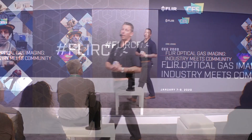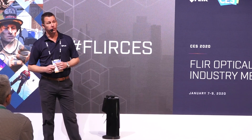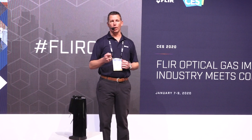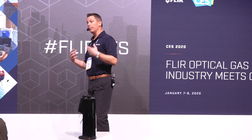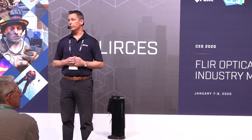Hello, everyone. Good morning. My name is Craig O'Neill. I am the Director for Business Development for FLIR's optical gas imaging portfolio. I'm also in charge of our solutions for the oil and gas industry. What we're going to talk about today is mostly optical gas imaging, or OGI, as it's commonly referred to in the industry.